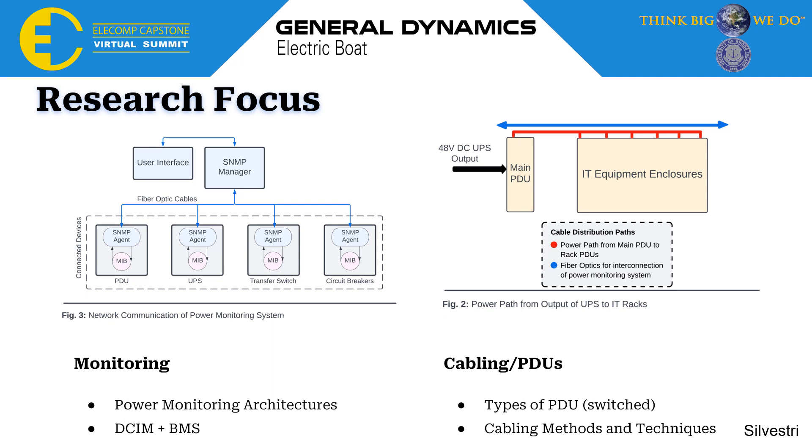My first research focus was power monitoring. I wanted to learn about power monitoring architecture such as SNMP-type communication, which includes management information bases and agents that communicate to send data through fiber optic cables up to a main manager, where this communicates with a user interface — how you are able to view and control your system. I also looked into a combination of DCIM (data center infrastructure management) and BMS (building management systems), which together create a control and monitoring dual threat. For PDUs, our system is going to use switched PDUs, meaning you have the remote ability to turn on and off switches and view power draws with a comprehensive monitoring view.